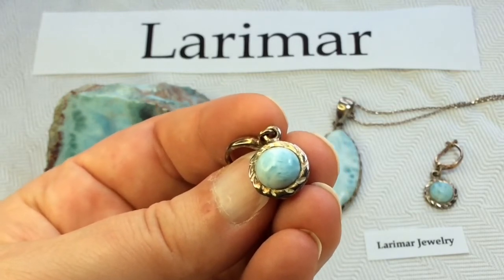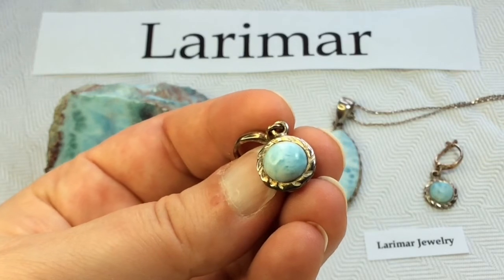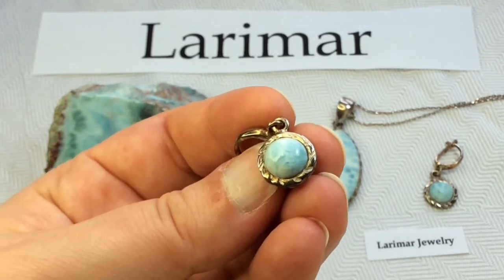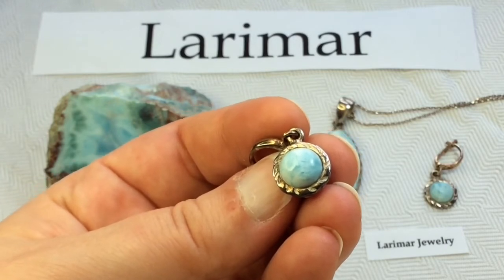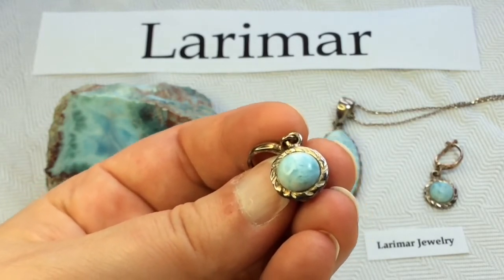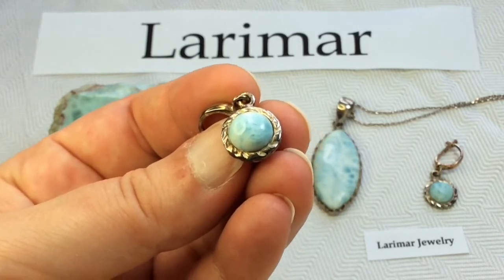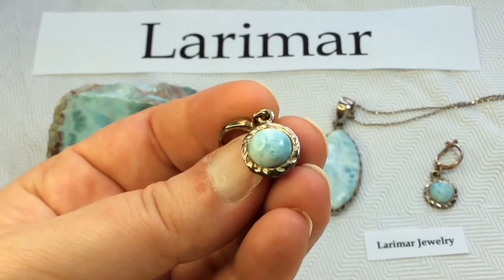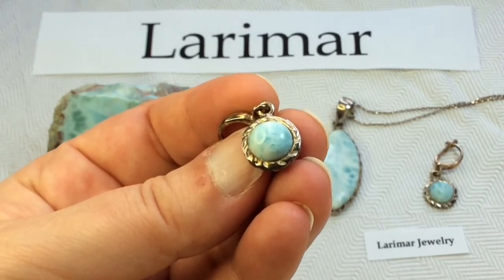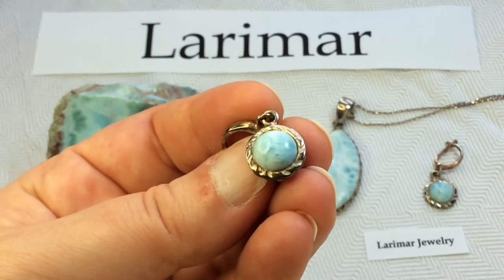When these rocks erode, the pectolite fillings are carried down the slope to end up in the alluvium and the beach gravels. The Baharuku river carried the pectolite-bearing sediments to the sea, and that's where they were discovered the second time. The tumbling action along the stream bed provided a kind of natural polishing to the blue Larimar, and that makes them stand out in contrast to the dark gravels of the stream bed.